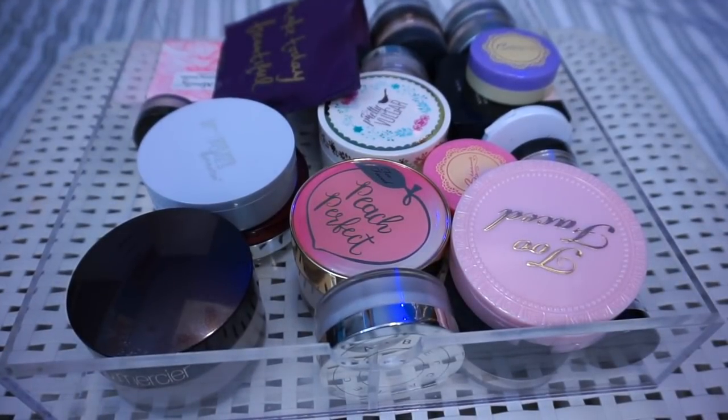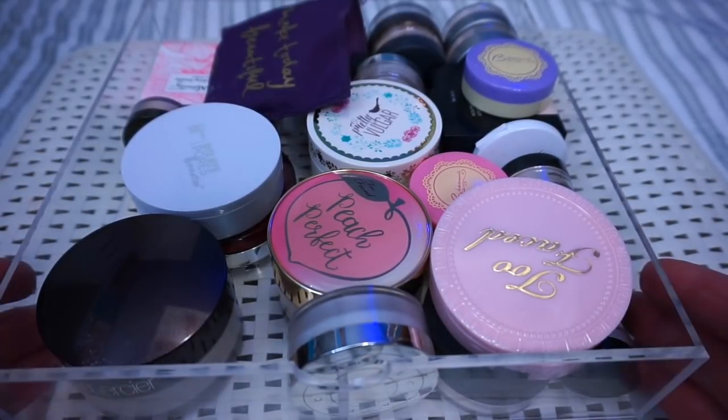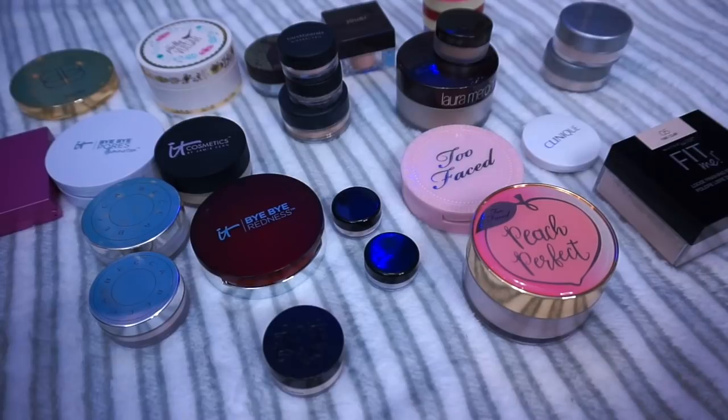Hey guys, welcome back to my channel. We are doing another declutter — this time we're decluttering my powder products. I have all the powder products in this little bin here. This is all the powder products that I currently own, so I don't have too many, which makes me very happy. I don't use a ton of powder products, so there's no point in having a ton. I'm going to pull them all out, set them on this blanket, and then bring you guys back. I'll sort anything that I have duplicates of, which makes it a little bit easier to go through. Okay guys, I have all the products out of the container now and I've matched up any duplicates, so we're going to go through this pretty quickly.